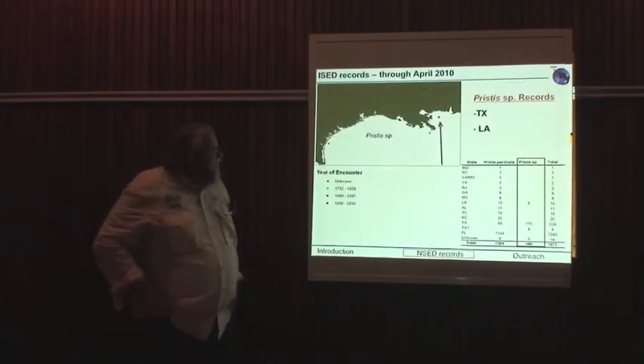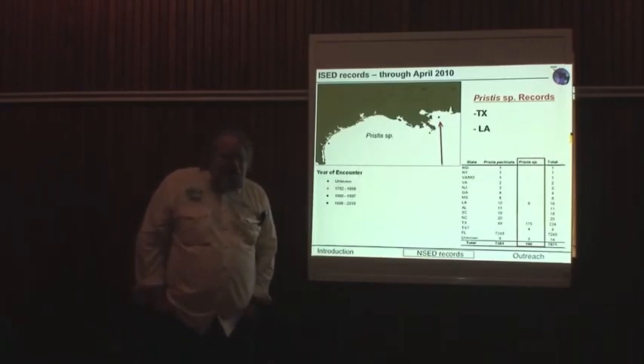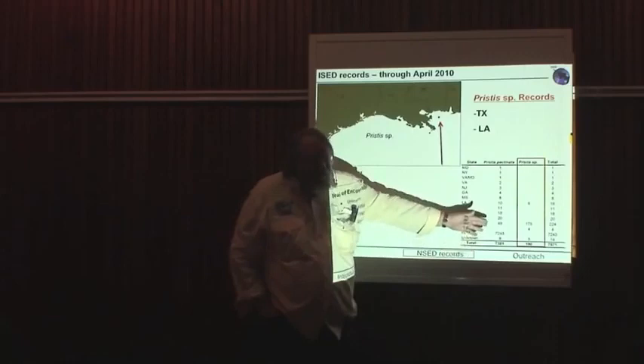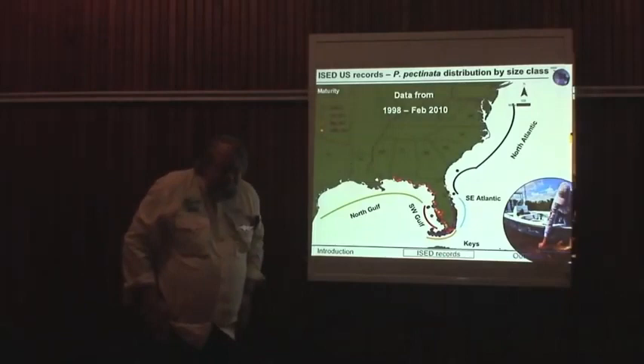One of the problems is identification. In the western part of the Gulf of Mexico, historically there were two species — the largetooth and the smalltooth sawfishes. If you go back with historic data, anything from this region, unless it had a good photograph of the saw, we can't tell whether it was a largetooth or smalltooth, so they simply go in as sp. in those regions. There are almost 200 records from that area that we can't resolve past those two species.